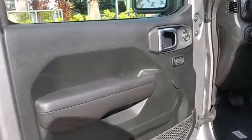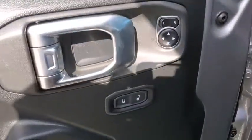Remote keyless entry, technology group, brake assist, front reading lamp, driver vanity mirror, tilt steering wheel, rear view camera.